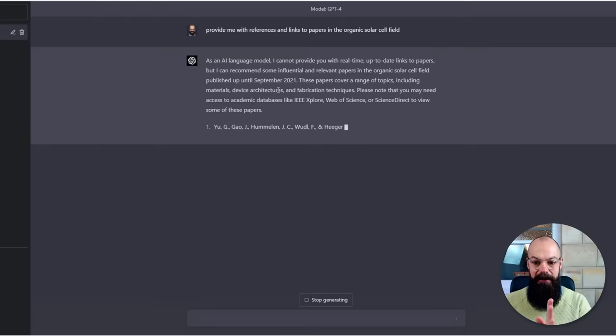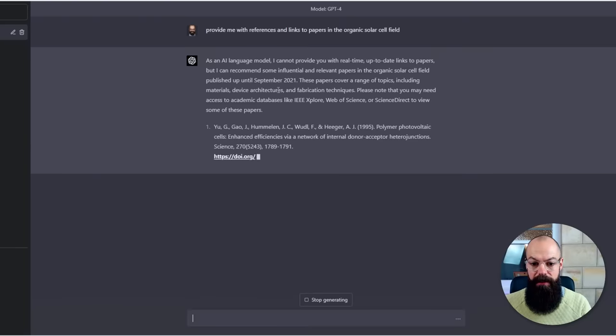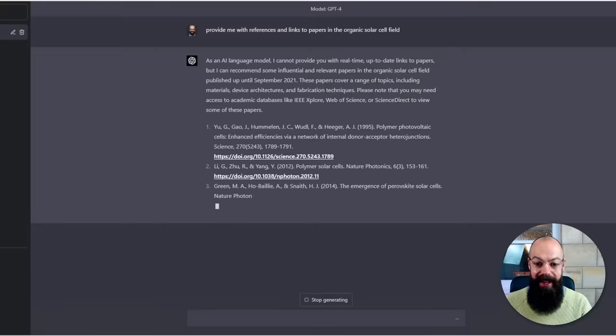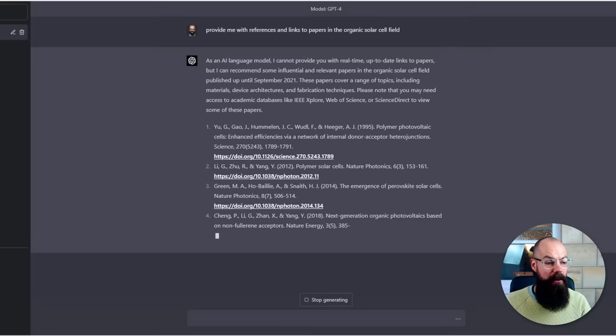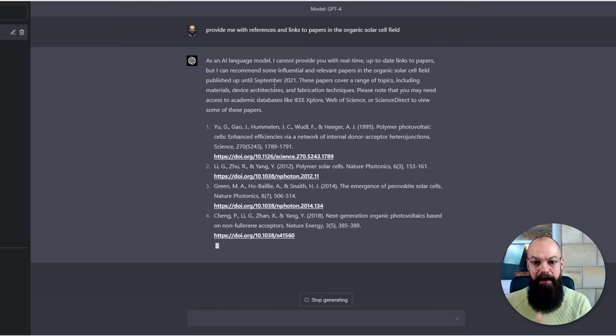Let's hopefully see if this one works a little bit better. It's given us a science paper and a link. Let's see if that link works — I think it's a real paper. So I completely messed up last time by not clicking on the links, and now it looks like it's really trying. This is only for stuff until September 2021, but it's still a massive improvement over the last one.